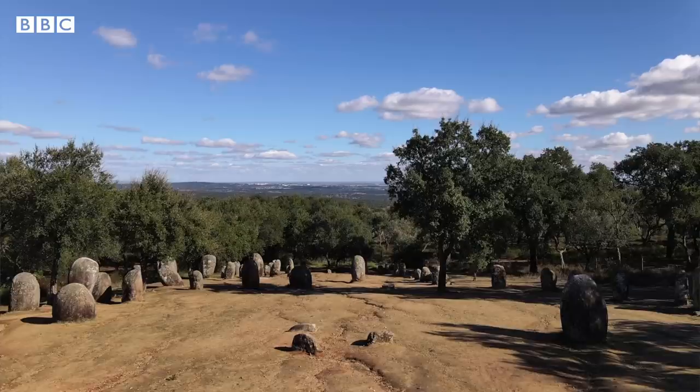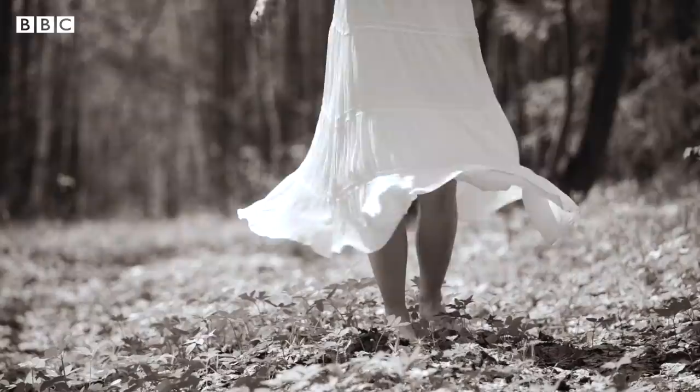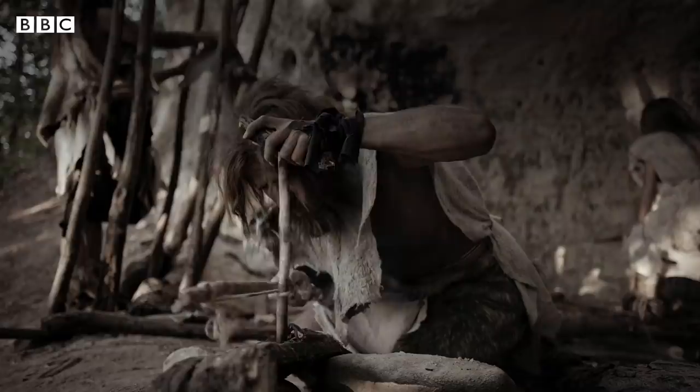We have people that associate these megastones with the Moors, and they believe that the Moors were giants. Today, there's still a connection with naturalist or pagan religions. There are celebrations happening, especially during the equinoxes, and sometimes we see remains of fires in the area.